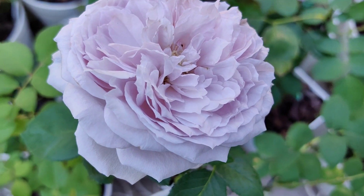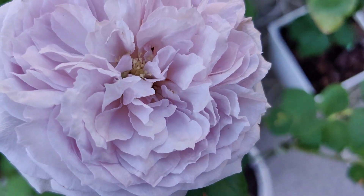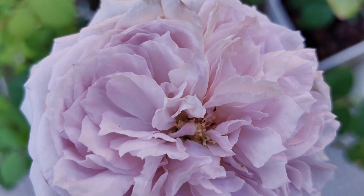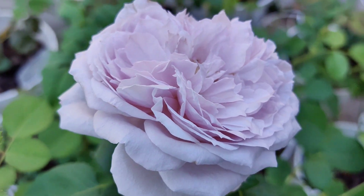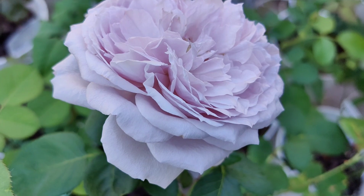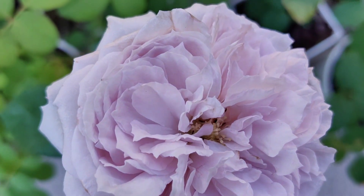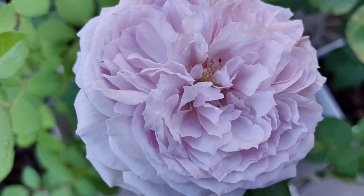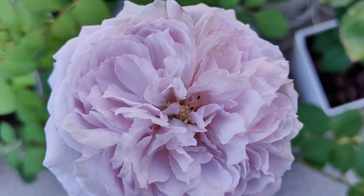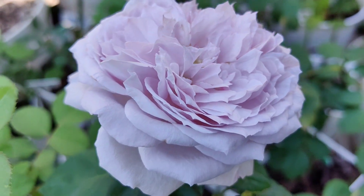Here we have another Japanese rose by Himawari Nogyo from Aichi Prefecture. This lilac pale purple rose is called Repartir, which means in French 'to start again.' It has a beautiful cord rosette and a wonderful fruity damask fragrance.